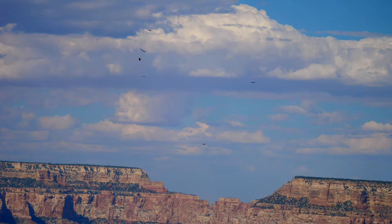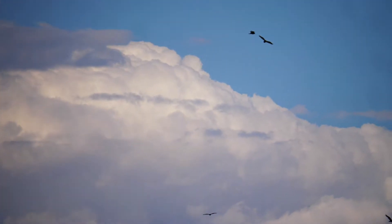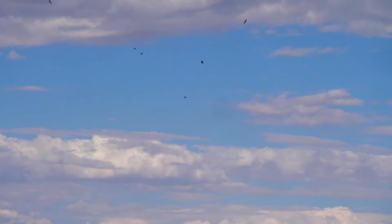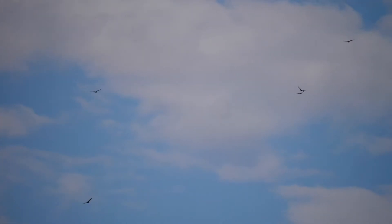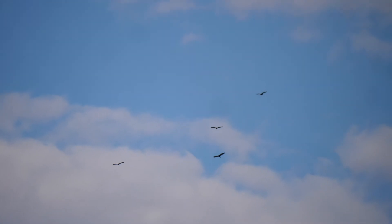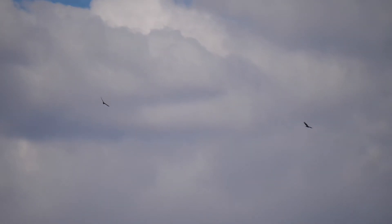In the distance, some vultures begin to take off and circle around the beautiful view.